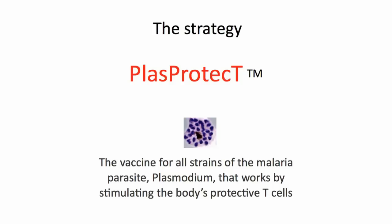I want to tell you about a very new strategy to develop a vaccine that we believe will be able to protect against all the strains and indeed all the different species of malaria parasites that affect humans. We call it PlasProtect. Plas is shorthand for Plasmodium, the genus name of the malaria parasite, and Protect is obvious — it protects against malaria. The capital TM means it works through a form of immune cell or white blood cell called a T-cell, which is a very novel strategy for making a malaria vaccine.